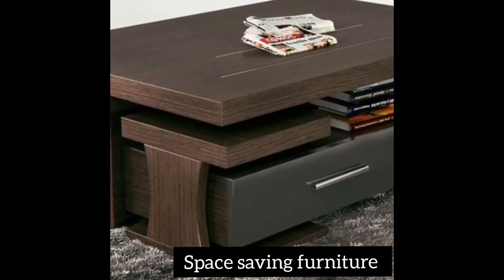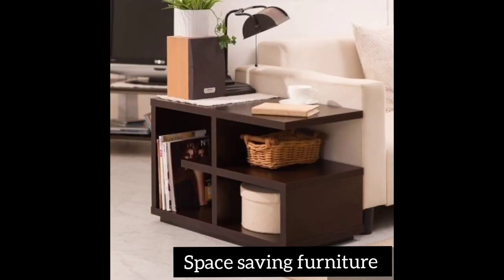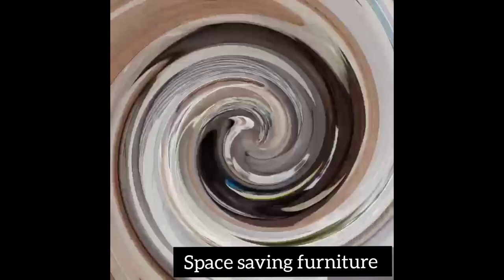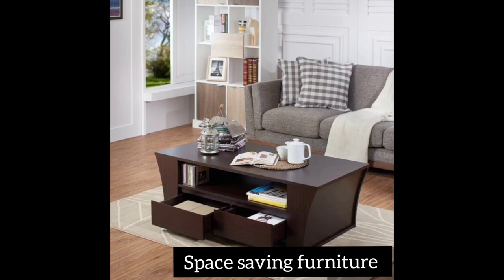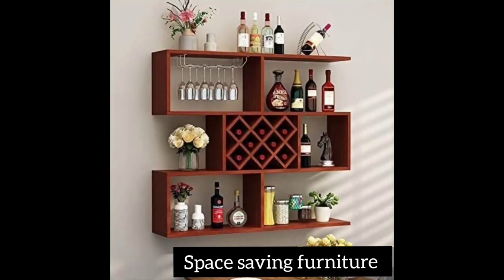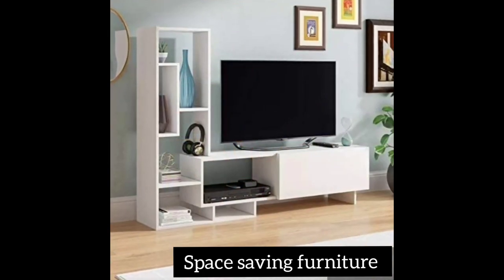When you go out to look for different space-saving furniture, make sure you consider the colors of your home. Don't just pick something because you like it — make sure you consider colors that will match with your furniture and with your home.